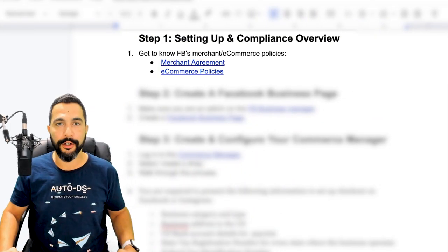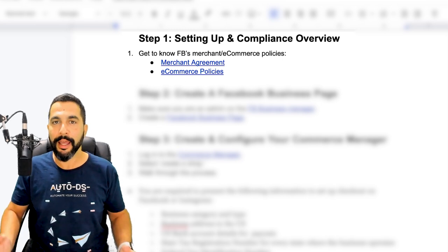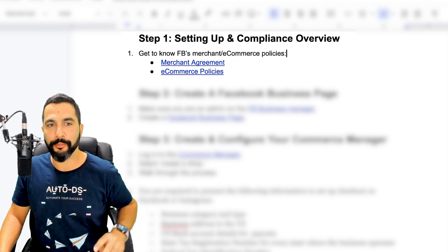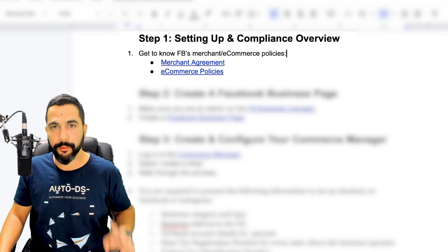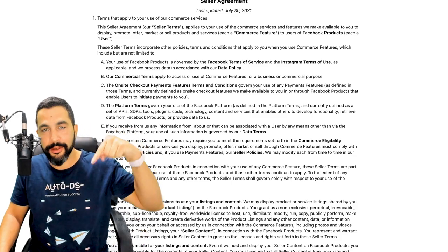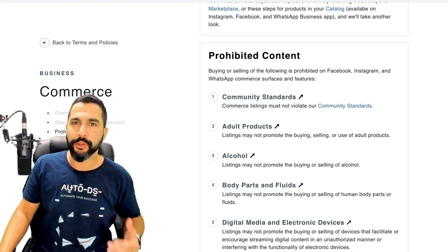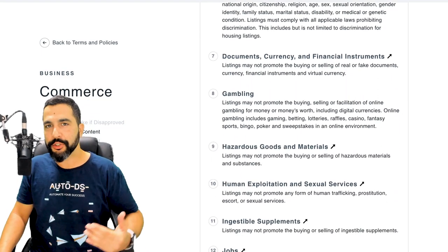Step number one: before you get started you need to learn the ground rules and know what you can and cannot do as an online seller on Facebook Shops. There are two guidelines to follow: Facebook's Merchant Agreement and Facebook's e-commerce policies. I'm going to be linking these two right below this video so that you can read them and get to know the rules — the do's and don'ts, what you can and cannot sell.